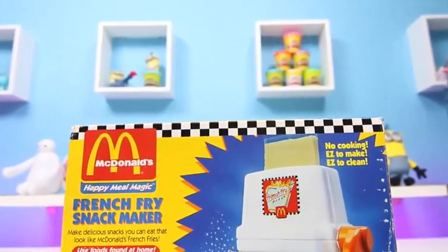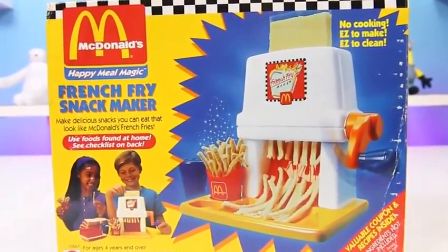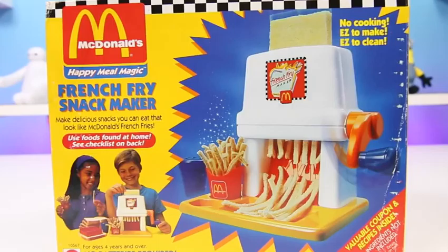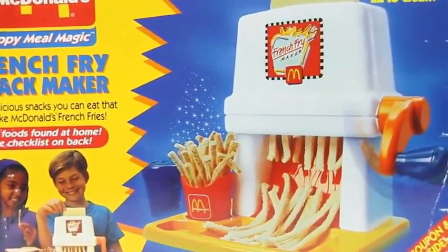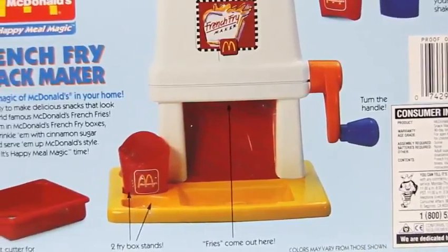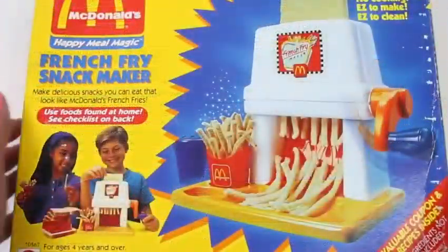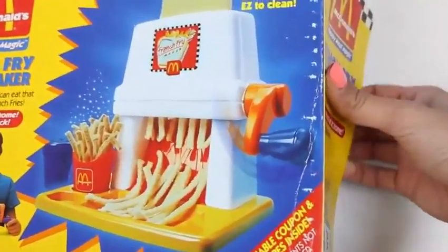Hey everyone, some Disney toys here, and I know you guys know where those golden arches are — it's from McDonald's. Today we're going to do some Happy Meal magic using this french fry snack maker. We can actually eat it, and it's super easy to use too. All you need is bread and cinnamon sugar. I love french fries so I can't wait to get started.